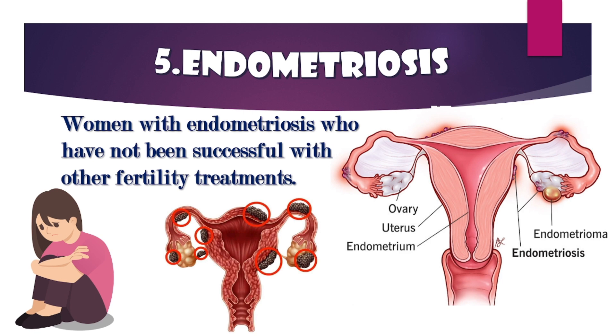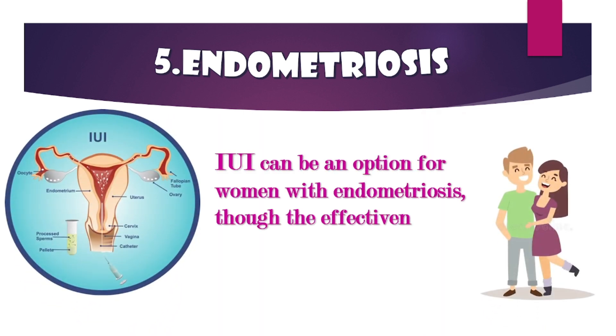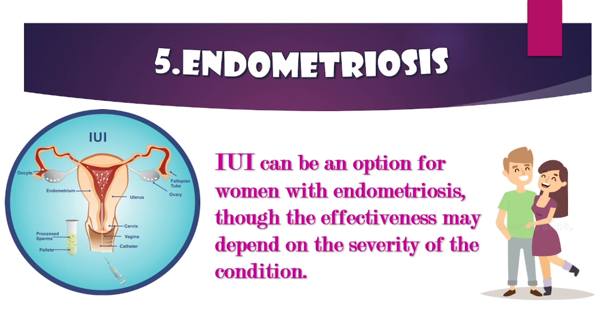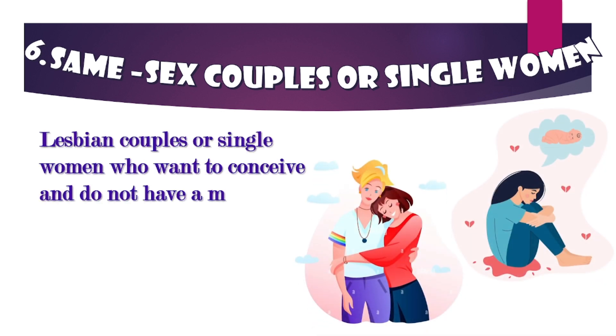Endometriosis: women with endometriosis who have not been successful with other fertility treatments may consider IUI as an option, though its effectiveness may depend on the severity of the condition.